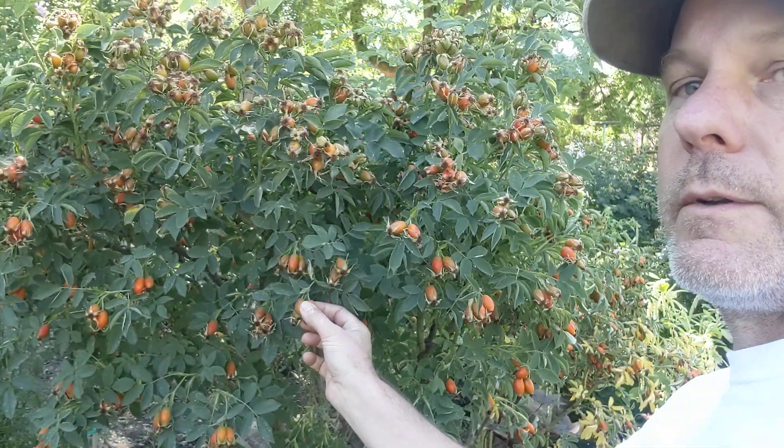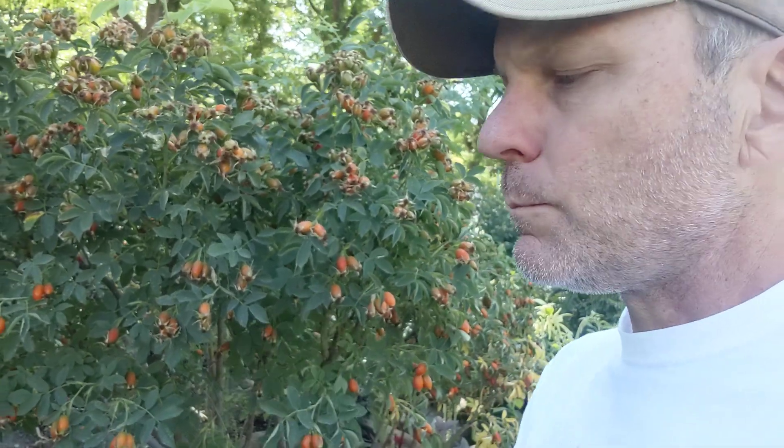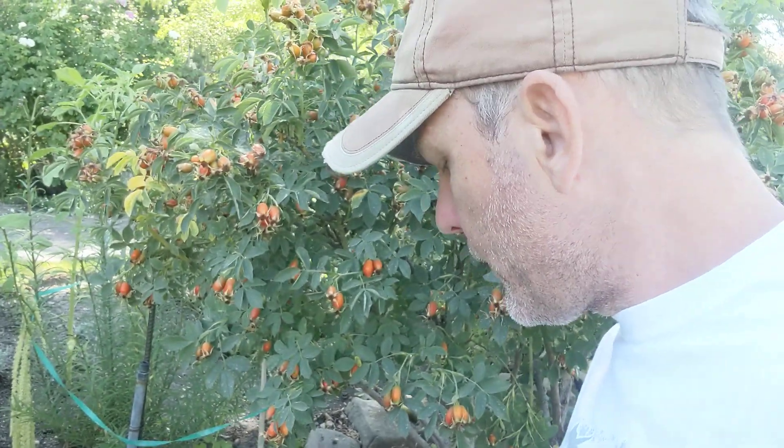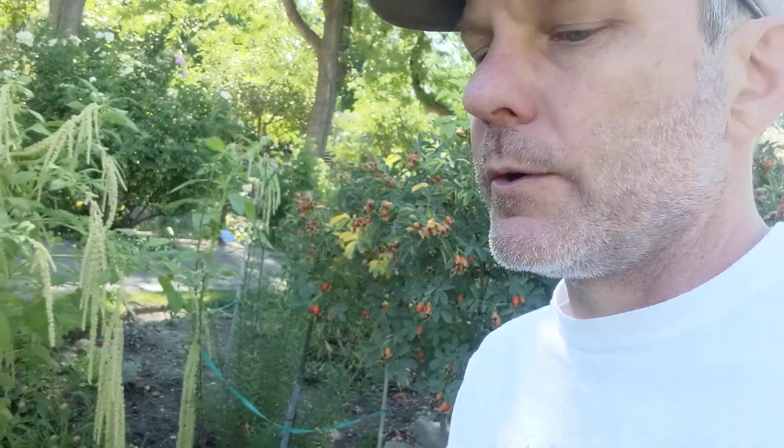I want to taste one. They're not that good. Maybe they are dried — they're fairly dry already, but not very flavorful. Usually they have a lot of vitamin C and they're good in tea and stuff.